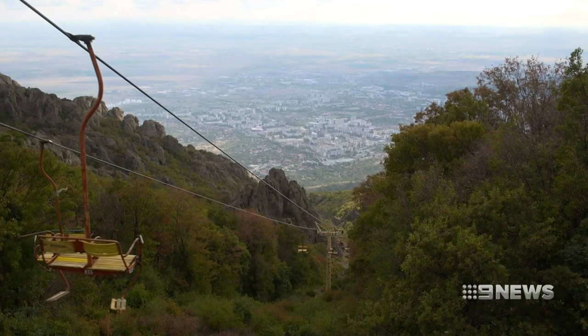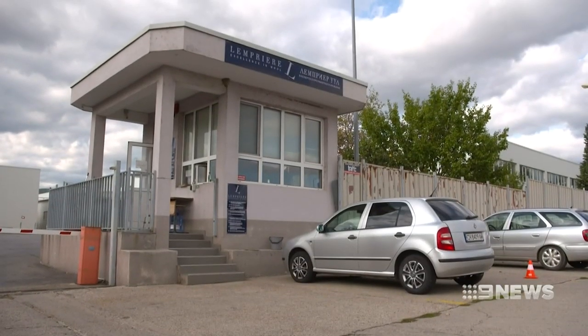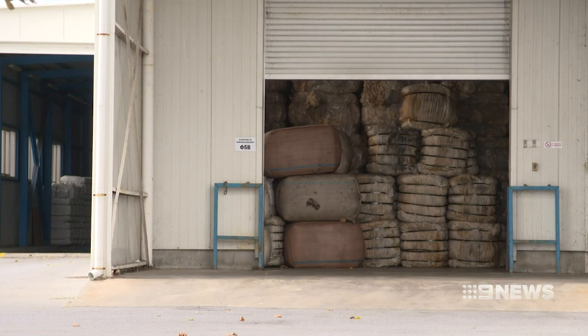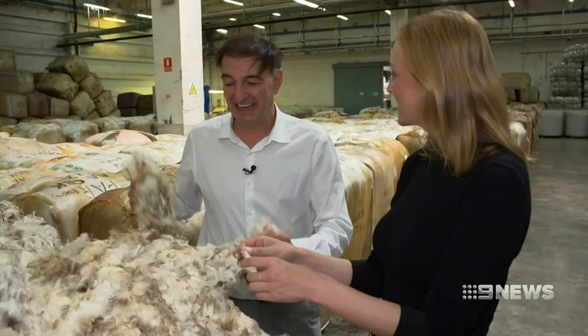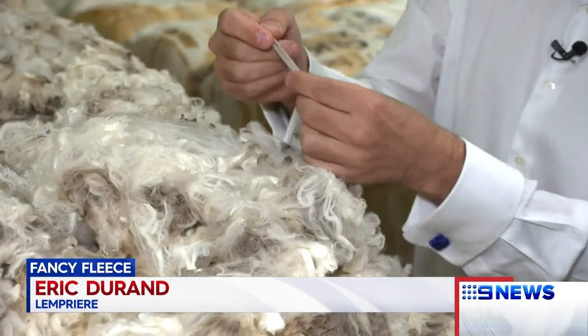300 kilometres east of Bulgaria's capital Sofia, the Lemprier factory runs around the clock. Bales of freshly shorn fleece shipped in from New South Wales, Victoria, South Australia, Tasmania and WA are stacked from floor to ceiling. 'Where's this one from?' 'This one is from Australia — beautiful country, close to my heart — it comes from the New England area. It's superfine wool.'